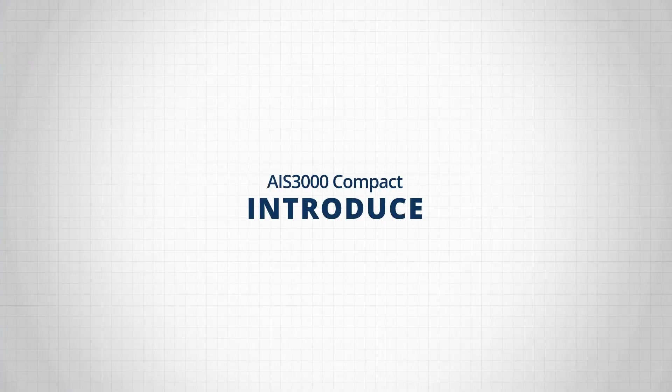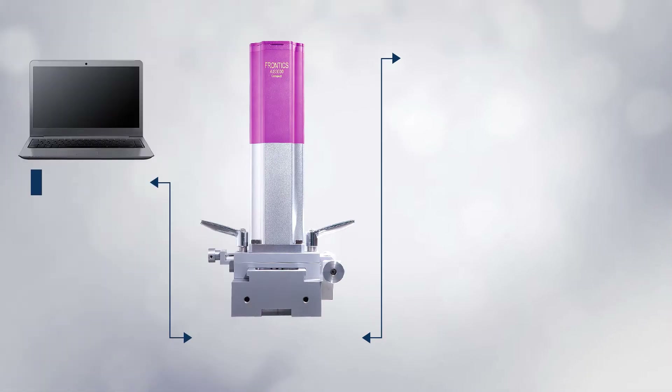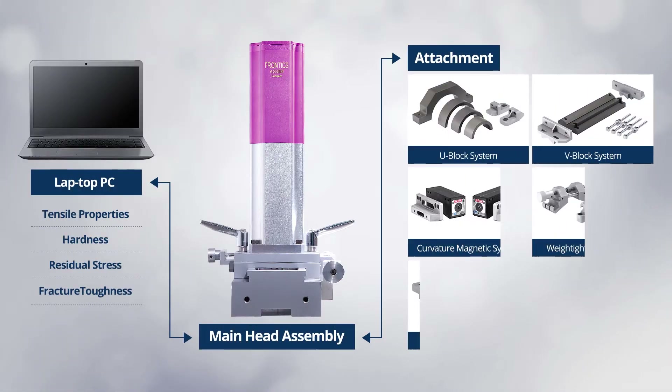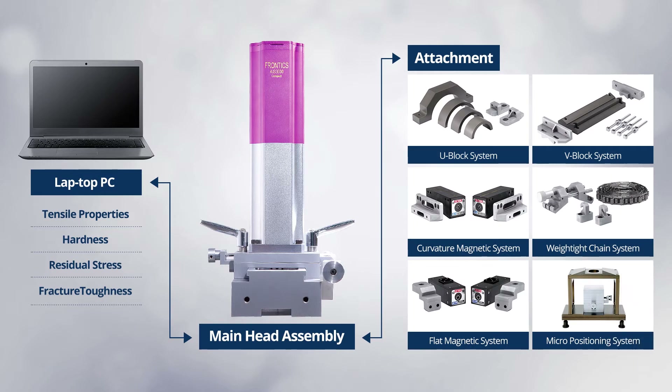AIS-3000 Compact comprises a main head assembly, laptop PC, and attachments, of which configuration is optimized to enhance portability and convenience for users at the site.